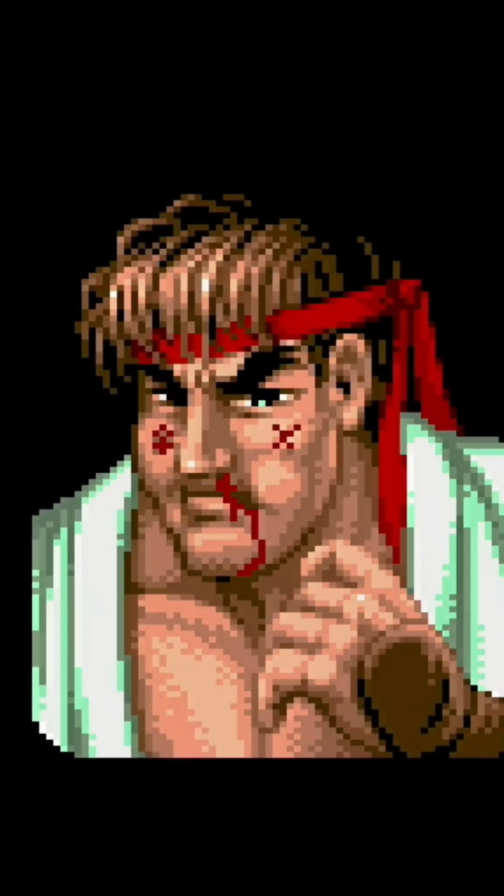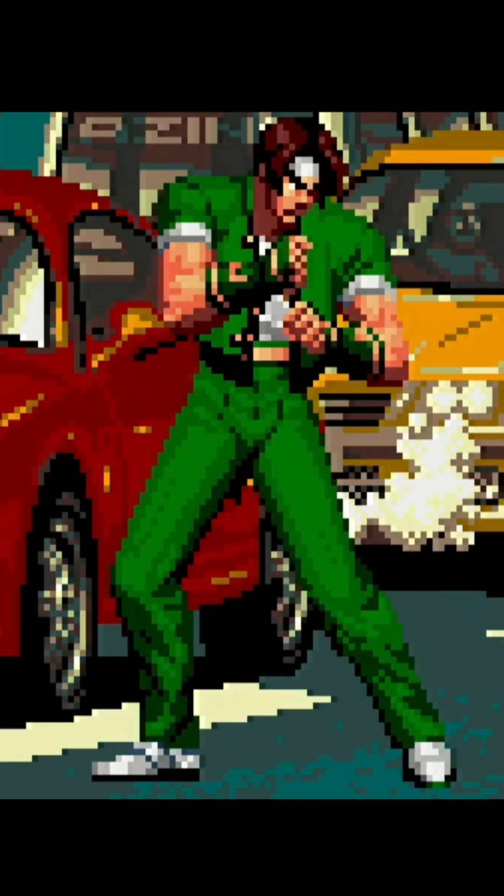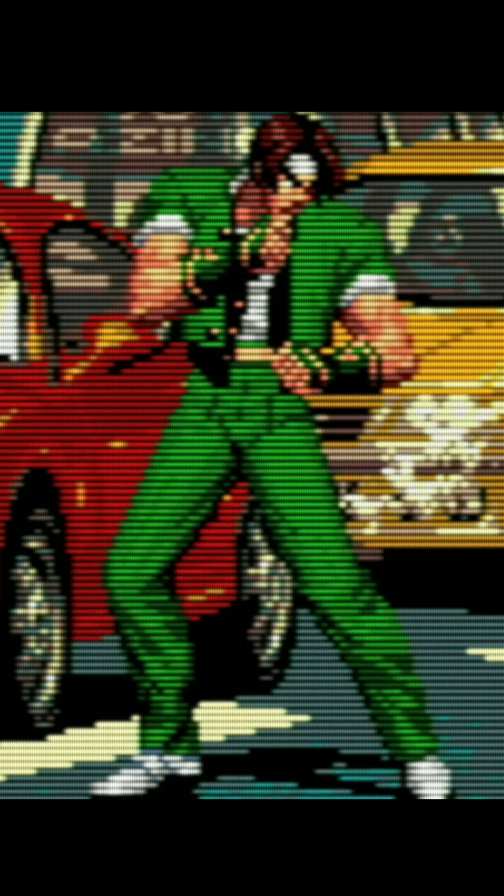Unlike today's displays, CRTs offer softer edges, natural blending of colors, and a slight glow due to scan lines and phosphor effects. These elements gave each pixel a life of its own. The result? Pixel art appeared smoother, more vibrant, and visually rich.